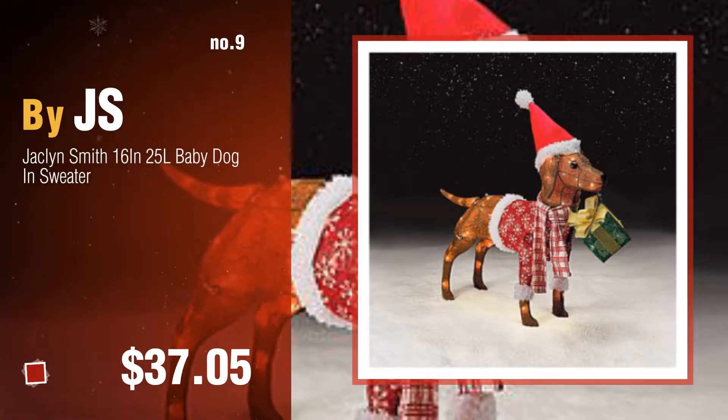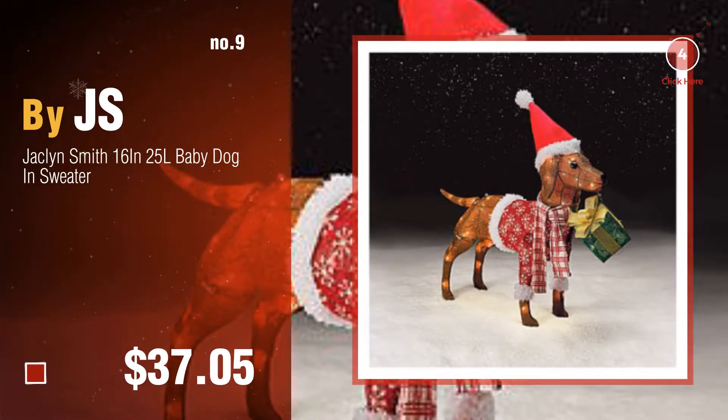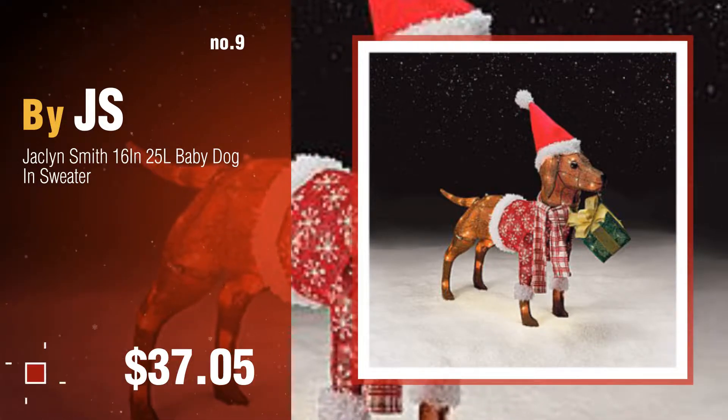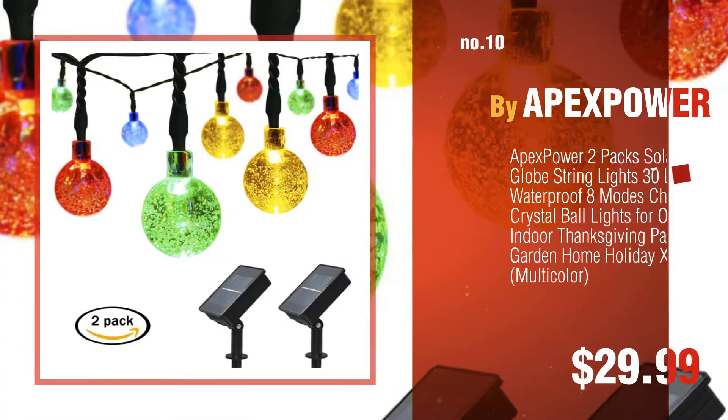Number nine by Jess. The top Christmas decorations outdoor clearance were collected from the most trusted online retailers like Amazon and Best Buy. Number ten by Apex Power.